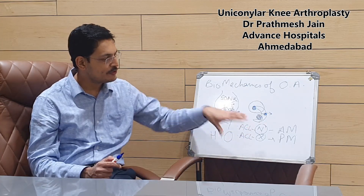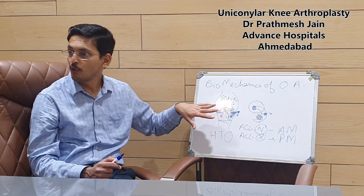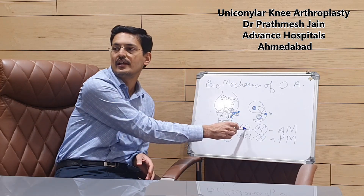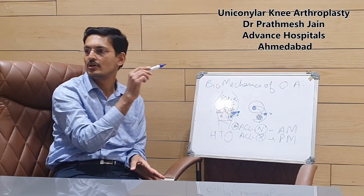In summary, when discussing unicondylar prosthesis, we usually recommend a mobile bearing prosthesis, but it should always be considered only when your ACL is intact. You cannot do a mobile bearing prosthesis if the ACL is torn.